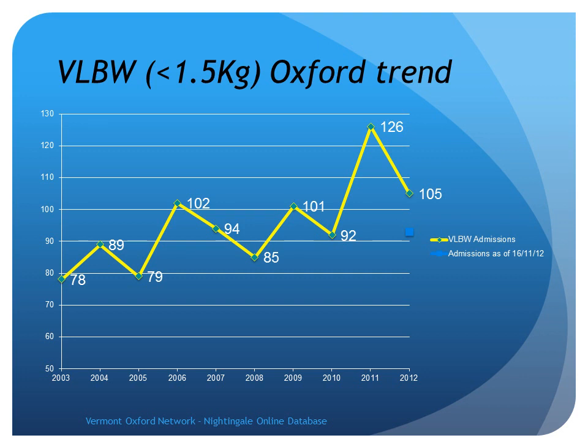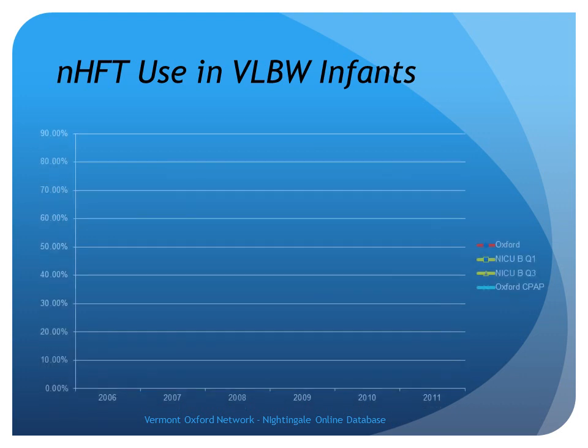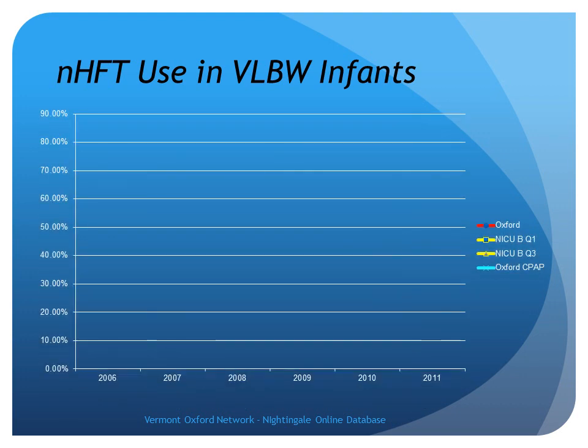Weaning. We have 12 intensive care cots at the moment, going up to 20 intensive care next summer. Our very low birth weight population is going to increase, as you can see in those years. Our use of nasal high flow — the red line — from around 2006 through to 2011, is up to about 80% use, probably more. These are the quartiles for Vermont-Oxford network, and this is our CPAP being locked away in the cupboard.